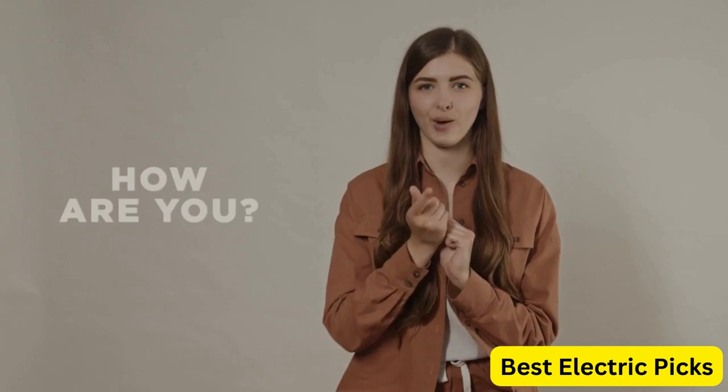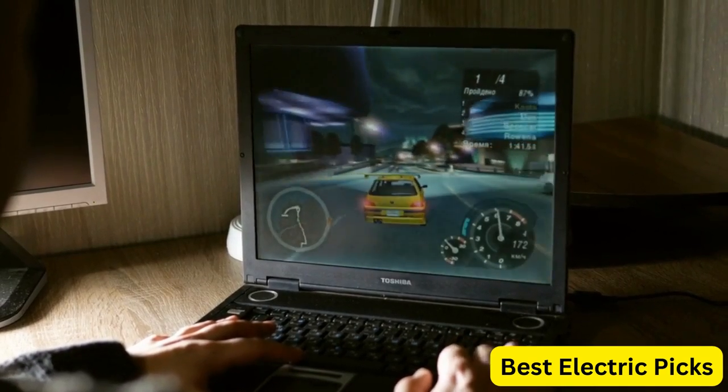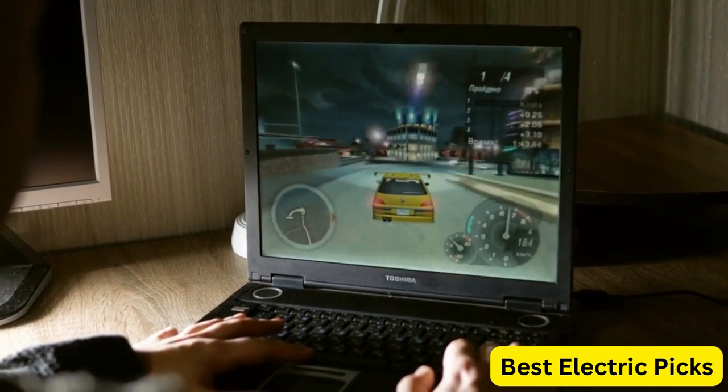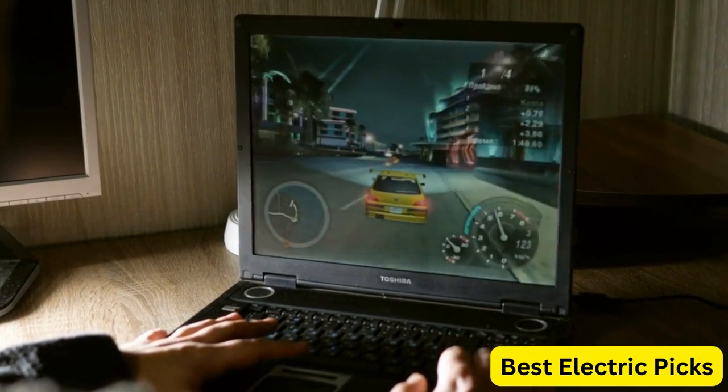Hello everyone! How are you doing today? In this video, we are going to review the top 5 best gaming laptops. After 24 hours of research we made this product list — these products are perfect for all types of buyers.